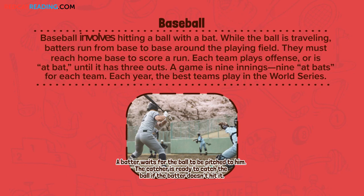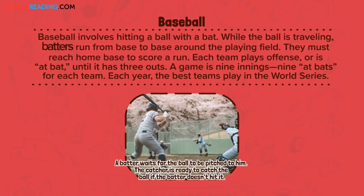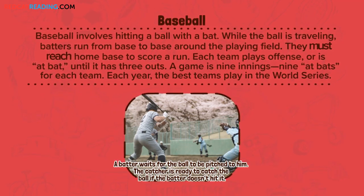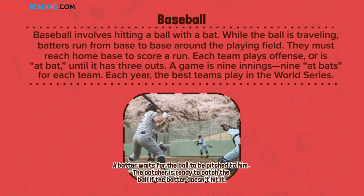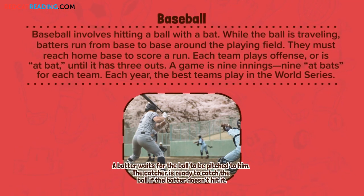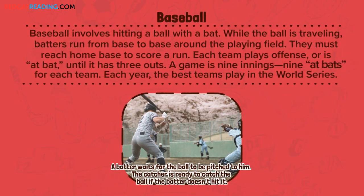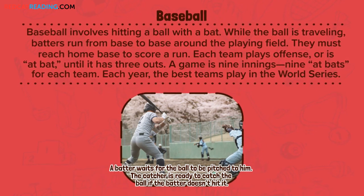Baseball. Baseball involves hitting a ball with a bat. While the ball is traveling, batters run from base to base around the playing field. They must reach home base to score a run. Each team plays offense or is at-bat until it has three outs. A game is nine innings — nine at-bats for each team. Each year, the best teams play in the World Series.